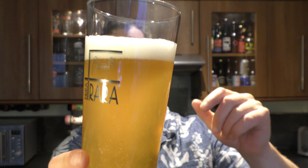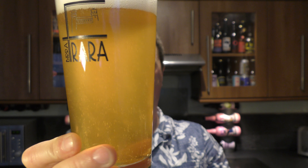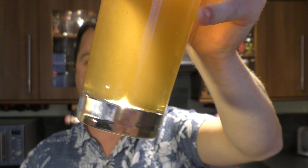One finger white head, nice levels of carbonation — a hazy whip beer then. Bottle conditioned, or sorry, should I say can conditioned. 4.8% ABV.